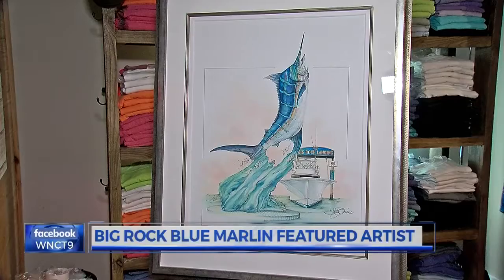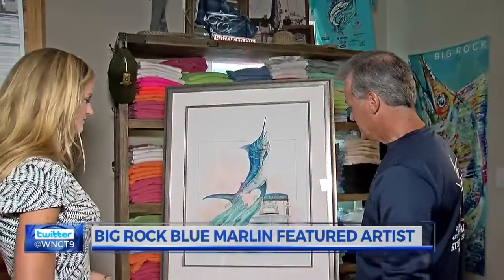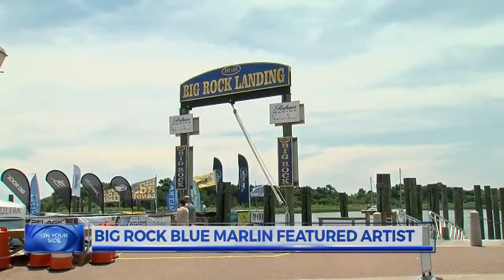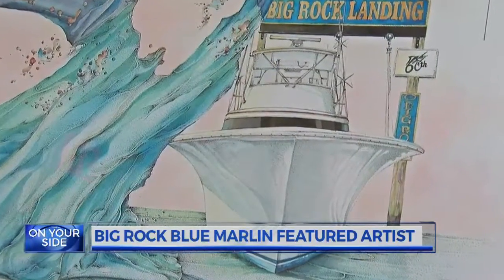Using watercolor pen and ink — three to four hundred thousand little points — Wilmington-based marine artist Steve Goyone makes the Big Rock Landing come alive, capturing the reflections and the details in the boats.